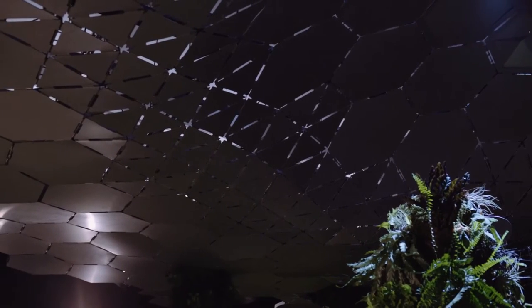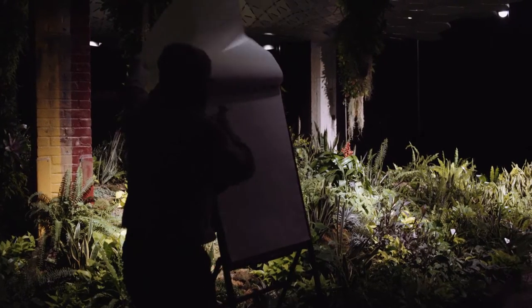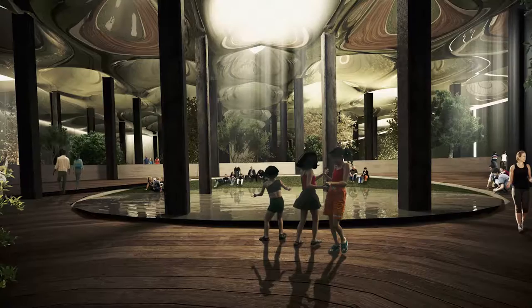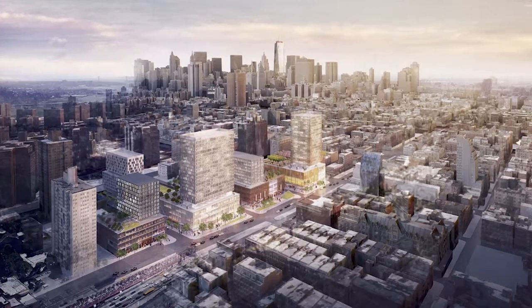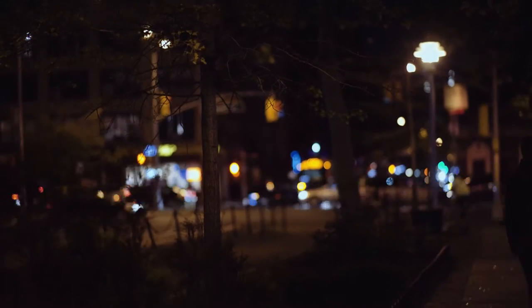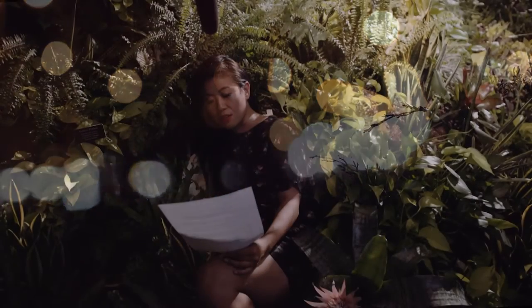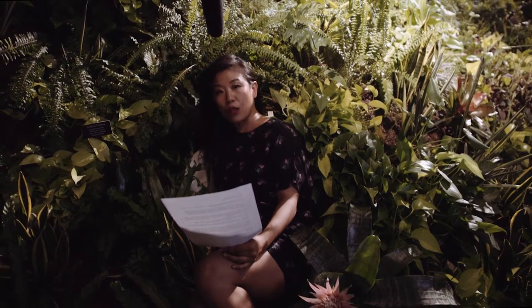In the Low Line Lab, a series of experiments are conducted in an environment that mimics what will become the actual Low Line. Upon completion, the Low Line will be a respite for the surrounding community and an attraction for visitors from all over the world. It will be a public space for education, science, technology and innovation in the heart of the Lower East Side.